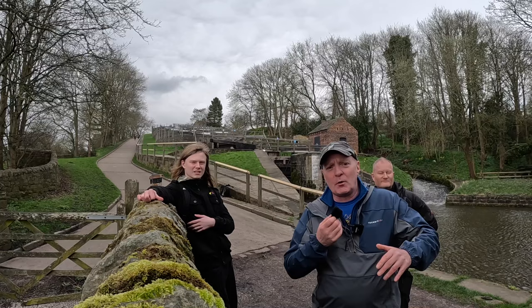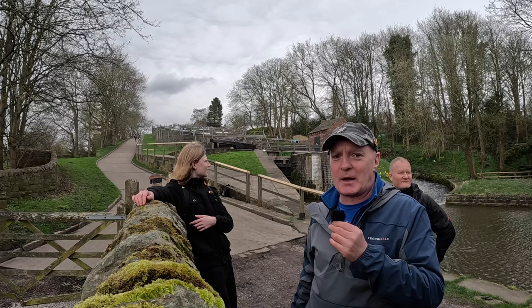We're going to get some good shots for you, we're going to go on a boat trip up the locks, and we're also going to get some experts from the Canal and River Trust to speak to you.